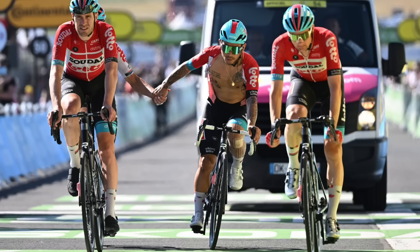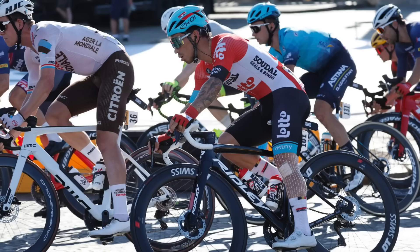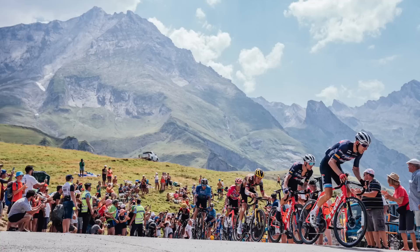Fittingly, taking the Lantern Rouge and finishing our roundup today is the Ridley Noah Fast belonging to Caleb Ewan. The Aussie sprinter hasn't had the best of races — with mechanicals, crashes and pure bad luck meaning he walks away with no stage wins. His bike is built for speed, with a Deda Alanera front end, sprinter shifters on the drops and tubeless Vittoria Corsa tyres. There's also a 4iiii power meter sitting on the crankset.